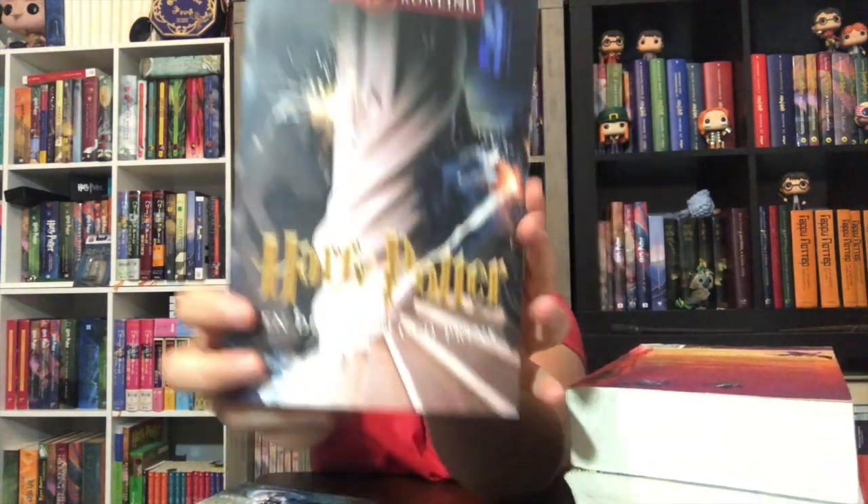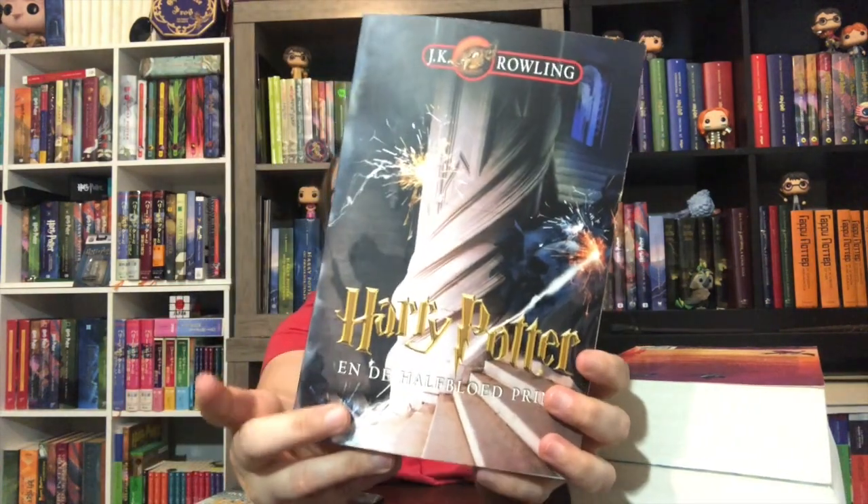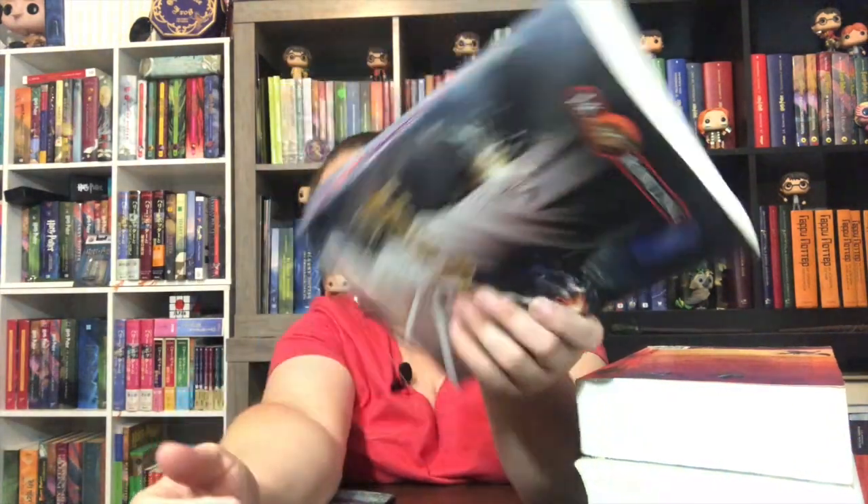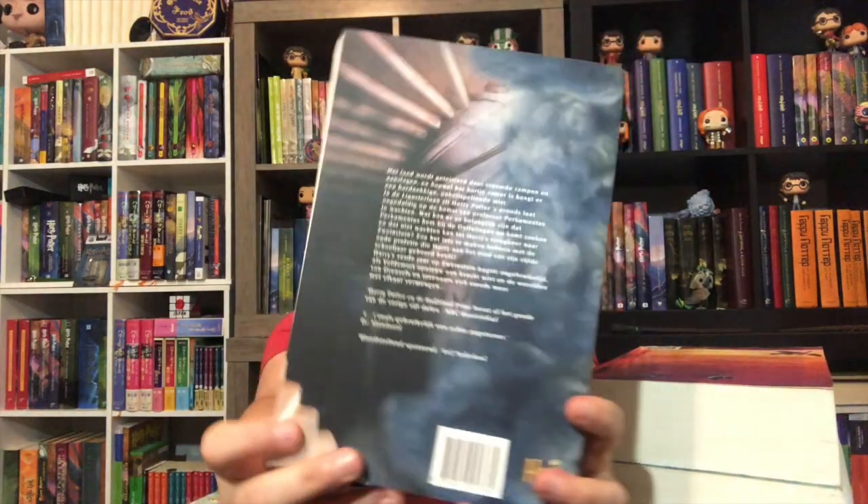Here is book six. When I first got this book I thought it was book seven, just because of the steps and all that — it reminded me of moments out of book seven, like from the Battle of Hogwarts perhaps. But it's the Half-Blood Prince, very noticeably on the title. I just didn't pay attention. There's the back side.